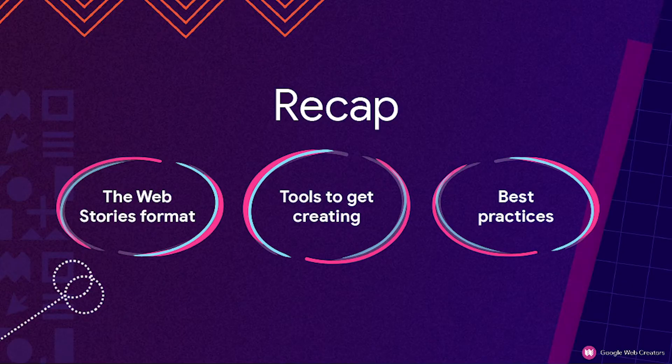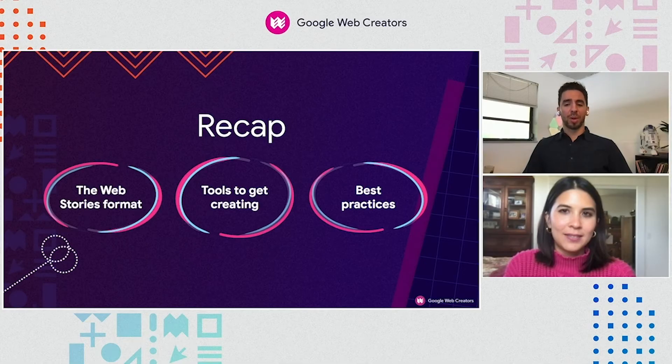We think you're ready to go out and create your very first web story. It might not be the perfect web story, but it'll be a great way to familiarize yourself with the format and the tools that you have at your disposal. Be sure to check out the PDF guide that we sent over before the event for some tips and best practices for your story.